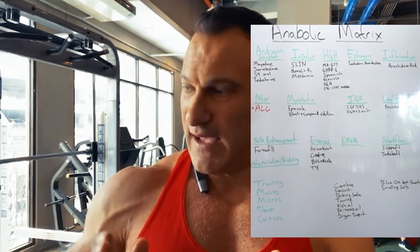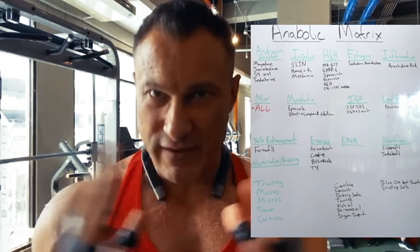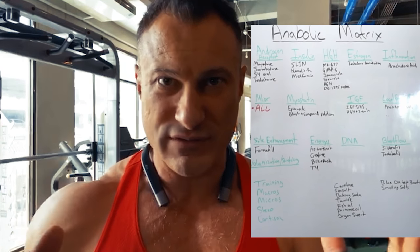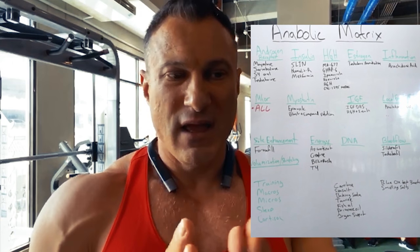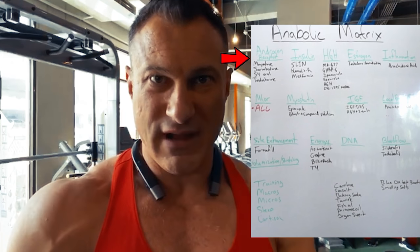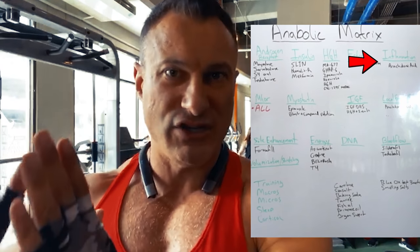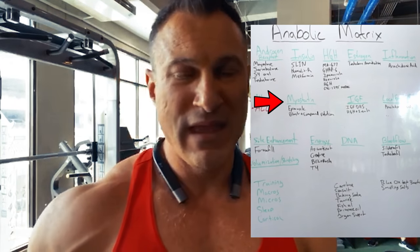When we look at the anabolic matrix — the theory I designed about different growth pathways and how to use them in synergy when using bodybuilding chemistry — we've got the androgen receptor activators like gear and SARMs, and then insulin, growth hormone, inflammation, and myostatin as separate growth pathways.